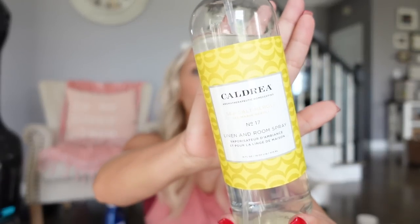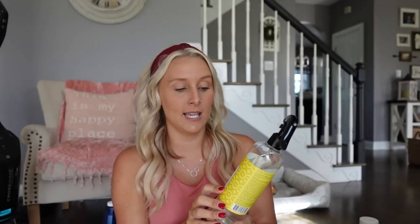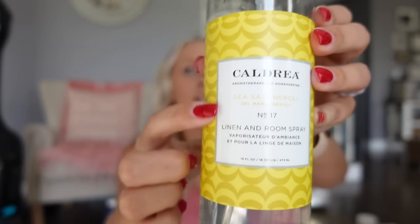Last but not least is a fabric refresher — my all-time favorite, the Caldrea Linen Spray. This one is in the Sea Salt and Neroli scent. I love a bunch of their scents — Tangelo Palm Fronde, lavender, Sweet Key, and more. The thing I love most is that they last on my fabrics for days. I can spray a throw blanket or throw pillow and three days later it'll still smell amazing. You can find it on Grove Collaborative or Amazon.